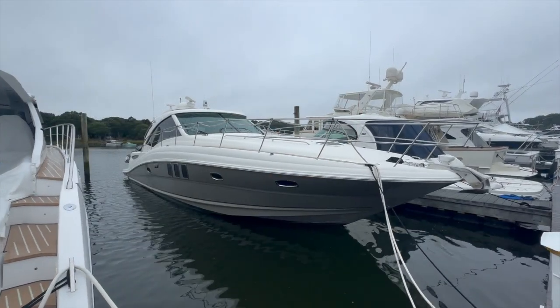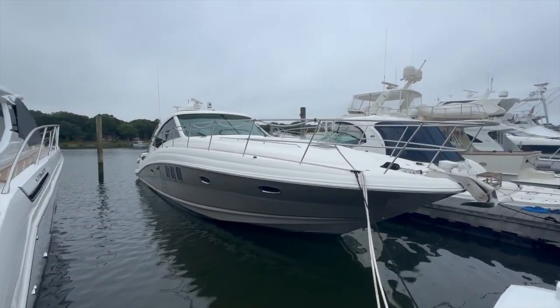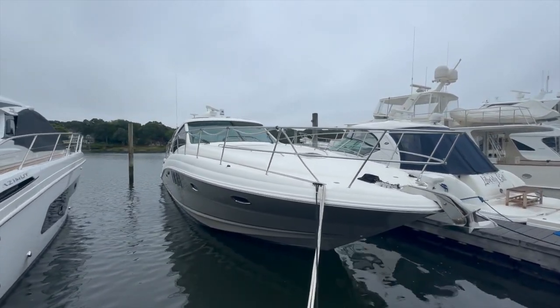Hi, I'm Dan Walksmith with Nott 10 Yacht Sales, and I'll be showing you this 2005 480 Sundancer today. Let's take a look around the outside of this 48 Sundancer.